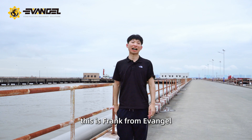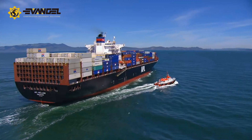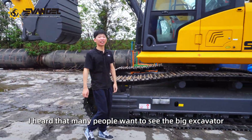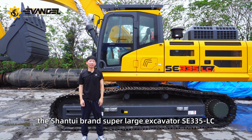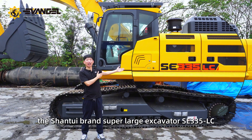Hello everybody, this is Frank from Invenzio. Welcome to my channel. I heard that many people want to see the biggest excavator, and today, here it is — the Shantui brand super large excavator, the SE335 LC.